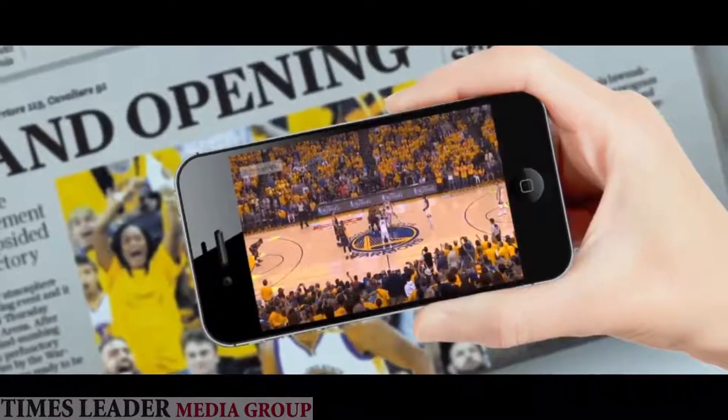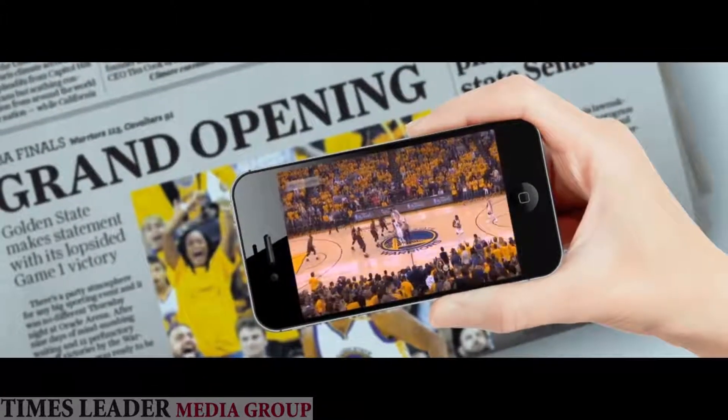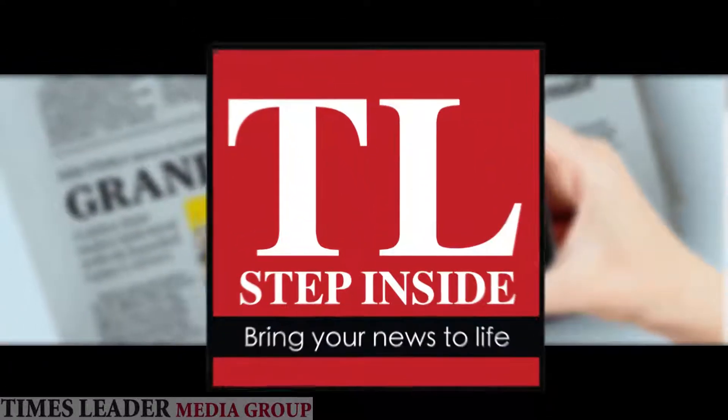Hi, did you know that you could bring your print products — yes, your print products — to life using the power of augmented reality?